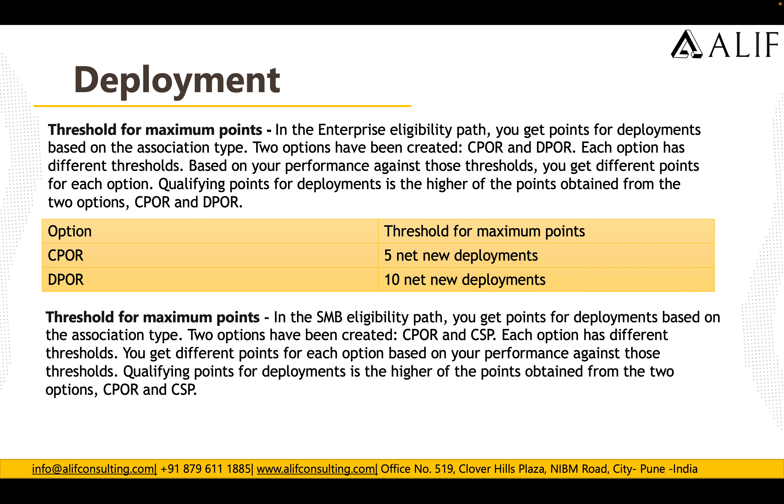For the SMB eligibility path for Deployment, there are also two association options: CPOR and CSP, each with different thresholds. For CPOR, you need five net new customers; for CSP, you need 10 net new customers. Meeting these thresholds allows you to earn the maximum 20 points for the Deployment metric.